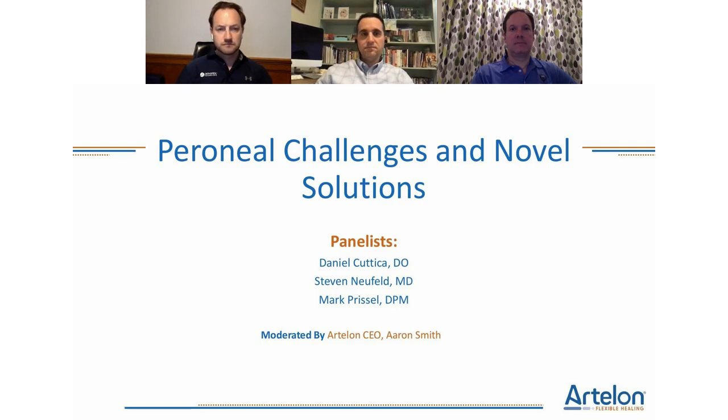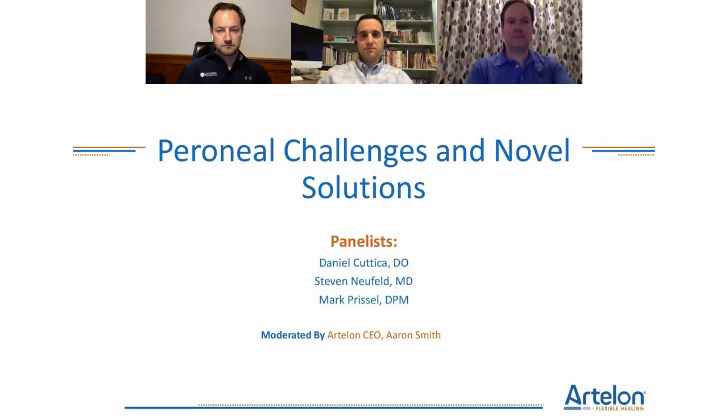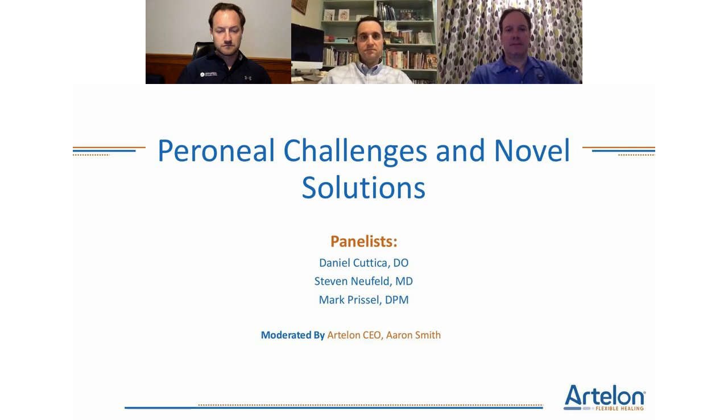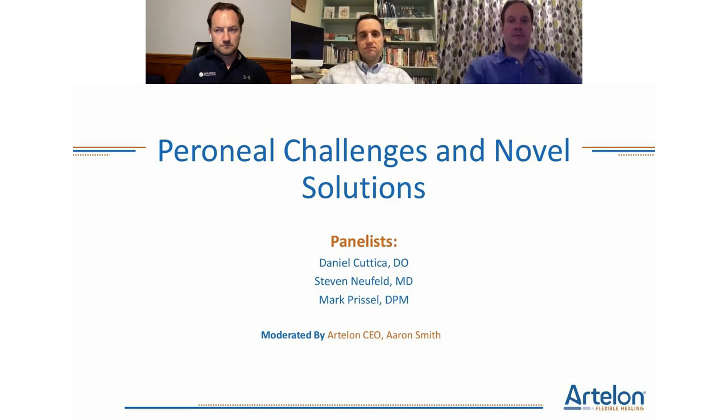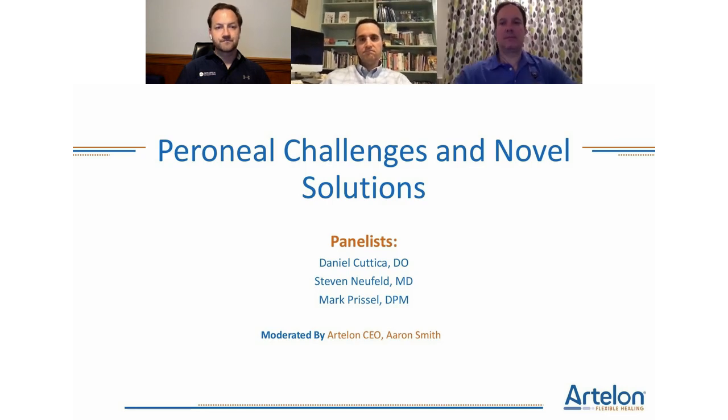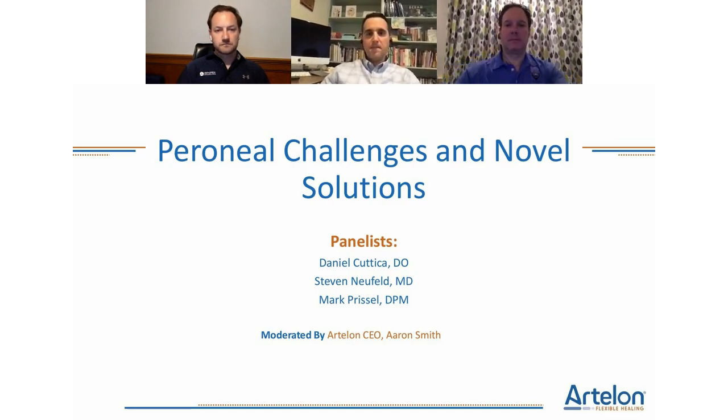Dr. Mark Purcell practices at the Orthopedic and Ankle Center in Columbus, Ohio. He received his DPM at Kill College of Medicine at Rosalind Franklin University, completed his residency at Gundersen in La Crosse, Wisconsin, serving as chief co-resident, and did his foot and ankle fellowship at the Orthopedic Foot and Ankle Center. He's authored several scholarly publications and was a recipient of the 2013 American College of Foot and Ankle Surgeons Manuscript Award of Excellence.